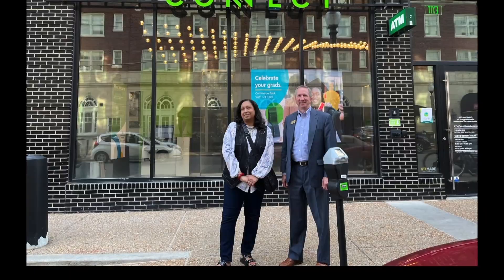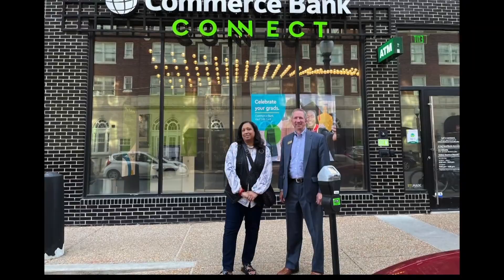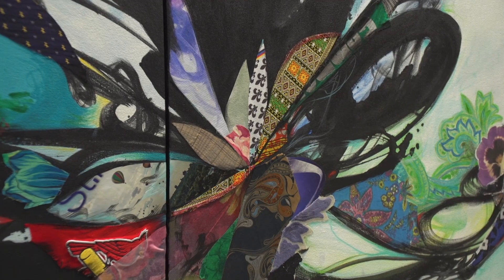Then there were the Commerce Bank employees Smith met, touring some of the branches and administrative offices. Some of those staffers even contributed to Smith's painting. I put out a call and asked them for pieces of fabric or articles of clothing that meant something to them, and asked them to write a little something. Not everyone did the assignment fully — I didn't get writing from everyone, but I got really interesting stuff, and they're all integrated into the work.